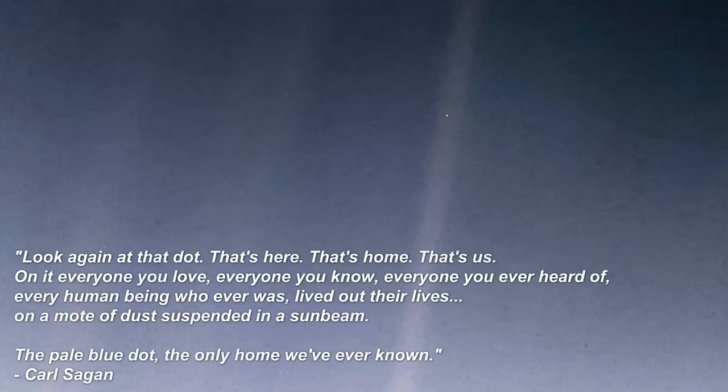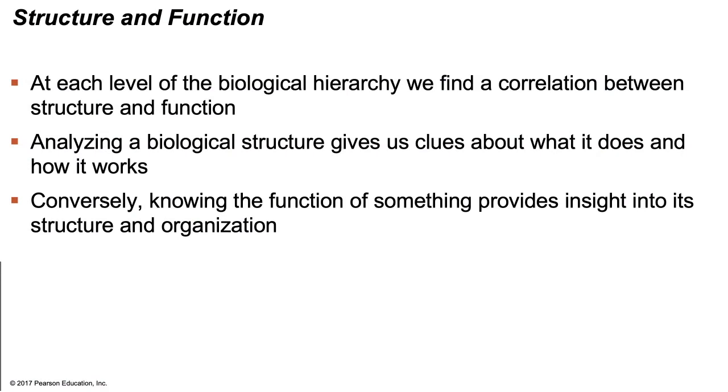On February 14th, 1990, NASA's Voyager 1 spacecraft captured the very first image of Earth. This picture, which became known as the Pale Blue Dot, shows Earth within a scattered ray of sunlight. The image inspired Carl Sagan's book, in which he wrote: 'Look again at that dot, that's here, that's home, that's us.' I'll link Sagan's beautiful narration in the description box below. At each level of the hierarchy, we find a correlation between structure and function — analyzing any biological structure gives us a clue about what it does and how it works.